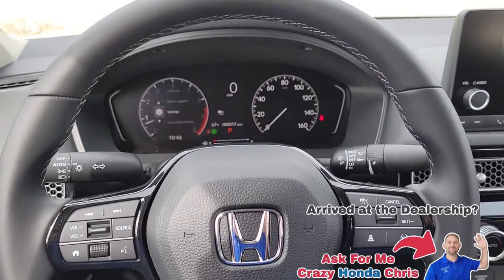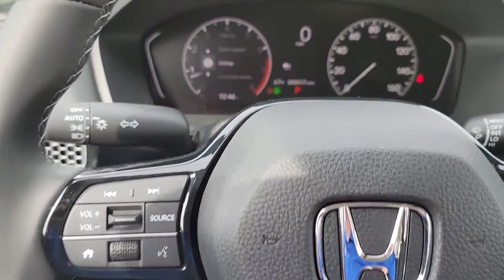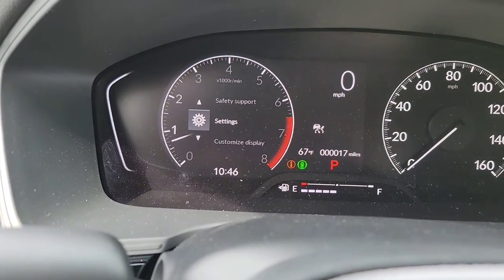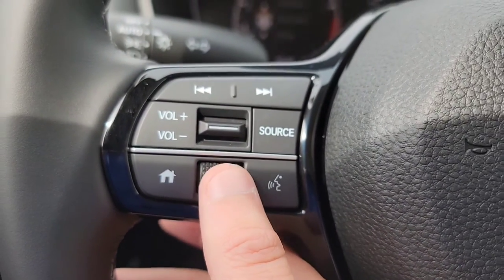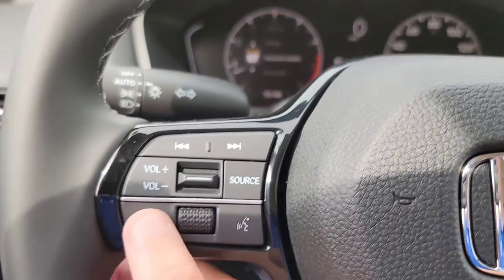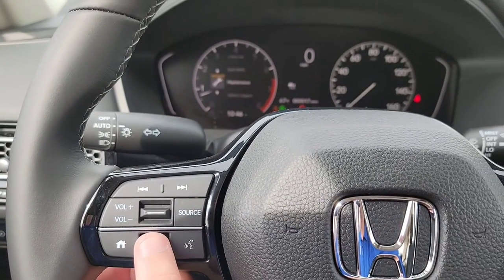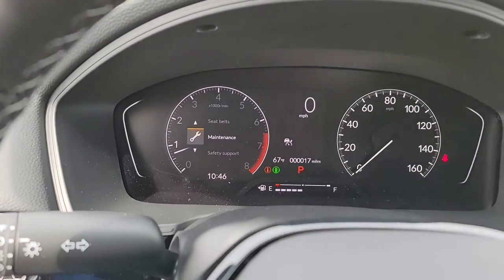Here we are inside the Honda Civic — it's on and running. I just want to show you the basic controls before we get started. Everything we're going to be looking at is over here on the left-hand side of the driver's interface. To navigate through that driver's interface, we've got this little wheel that scrolls up and down. Right over here we're going to have the home menu button — for example, if you have something selected like 'maintenance,' you can hit the home menu button and it takes you right back.